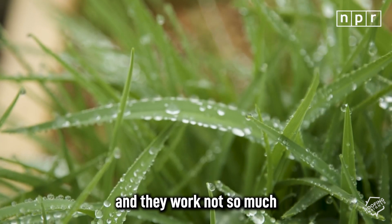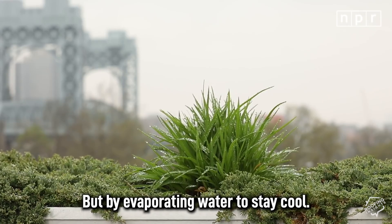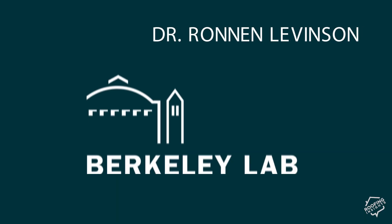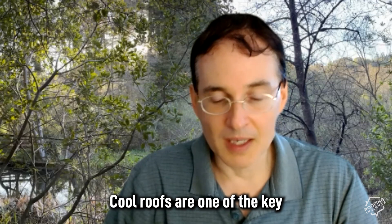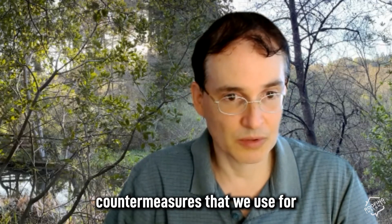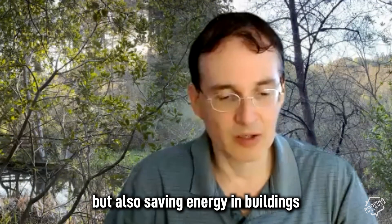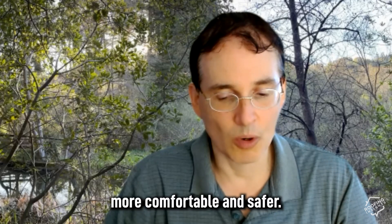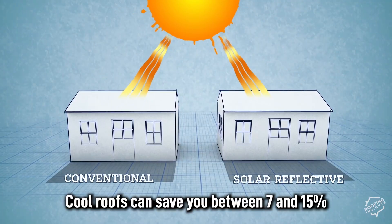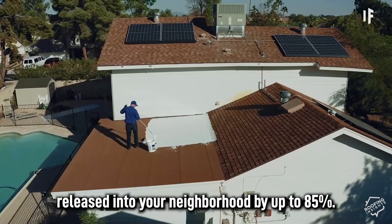Green roofs work not so much by reflecting sunlight to stay cool, but by evaporating water to stay cool. Dr. Ronan Levinson is a scientist at Lawrence Berkeley National Laboratory and has been studying cool roofs for years. Cool roofs are one of the heat island countermeasures used not just for cooling the outside air, but also saving energy in buildings or making buildings that don't have air conditioning more comfortable and safer. Cool roofs can save you between 7 and 15 percent on energy costs and cut the heat released into your neighborhood by up to 85 percent.